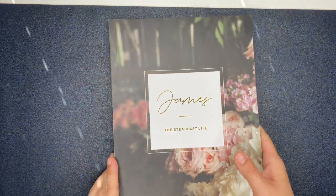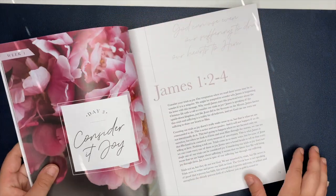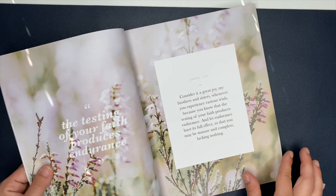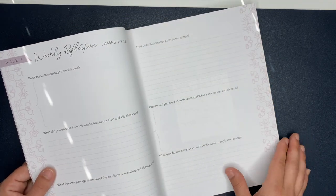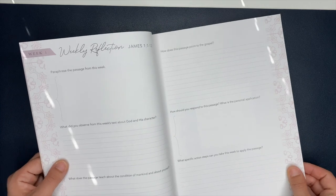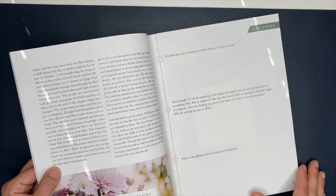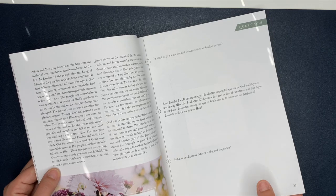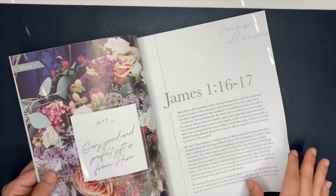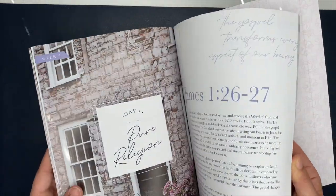Last but certainly not least, I got a study on James — this one is called The Steadfast Life. I really do love their Bible studies. They're not sponsoring this — I'm not trying to sell you on anything — I just really like them and wanted to share. I love their questions too because they help you dive deeper with your Bible study, pointing to different scriptures and making you think a little deeper on things. I definitely recommend the Daily Grace Company's Bible studies.